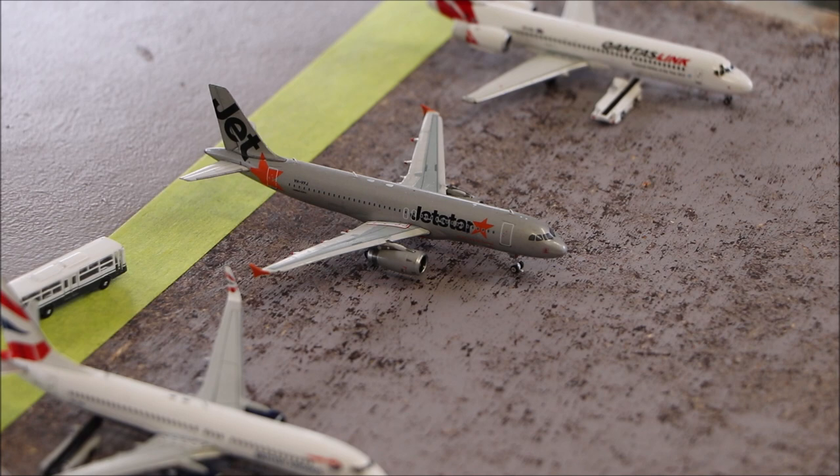Over here we have the Jetstar Airbus A320. It's going to be heading out to Brisbane very soon.